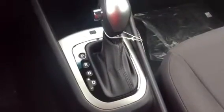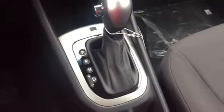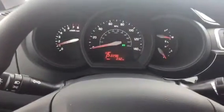Down here your shifter, your manual drive mode that you have as well. And then you've got all of your controls here on the dash.